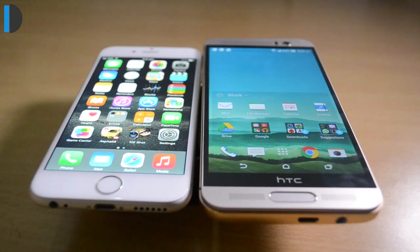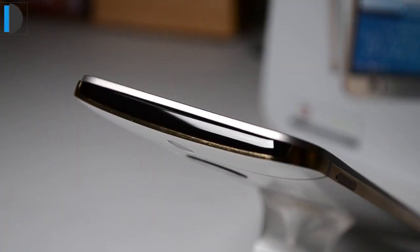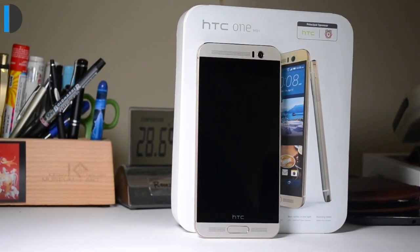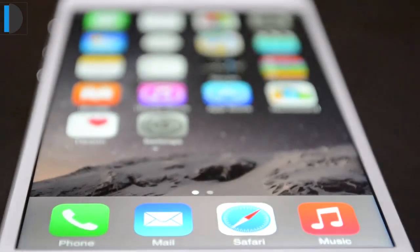Neither of these phones supports fast charging or wireless charging built-in. HTC One M9 Plus also comes with an infrared blaster, which means you can control your television, home theater system, and other infrared-controlled devices. The iPhone 6 does not have this feature.